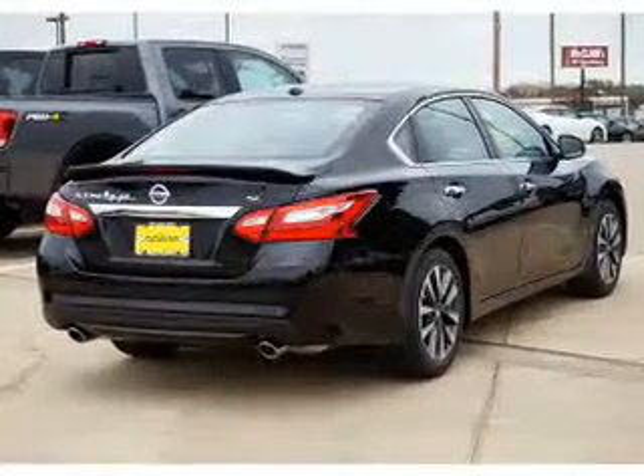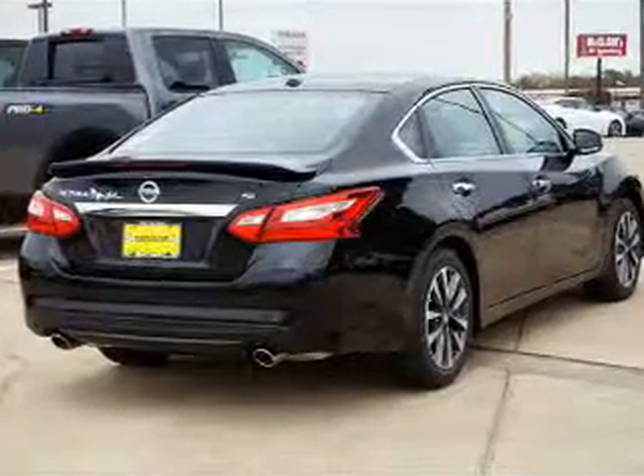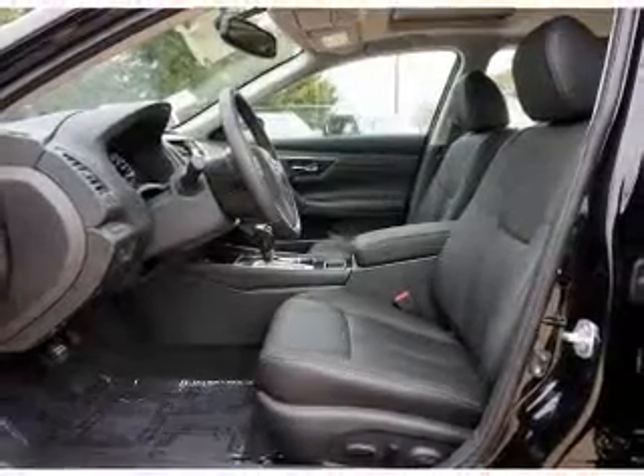The features include electric trunk, blind spot sensors, auto-dimming mirrors, an alarm system, and keyless entry.